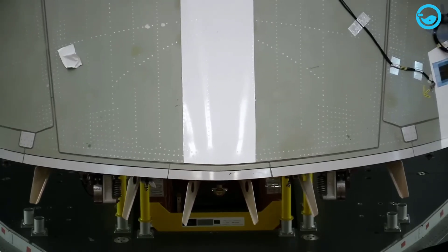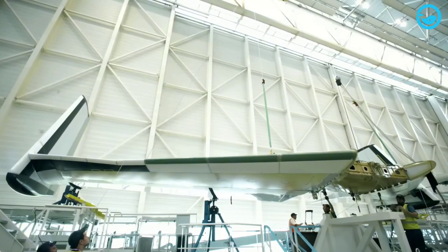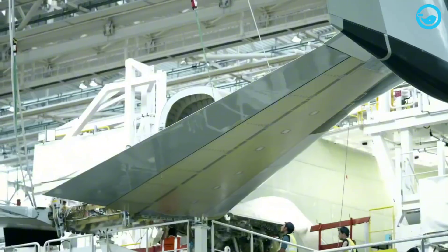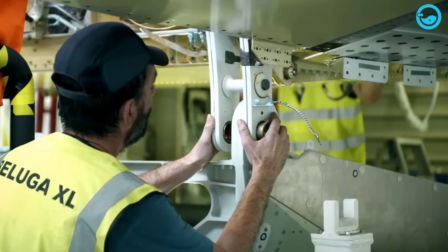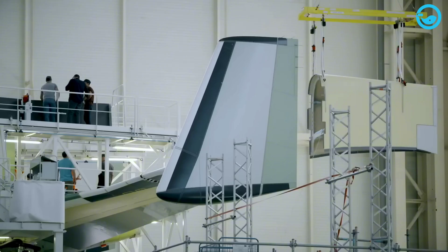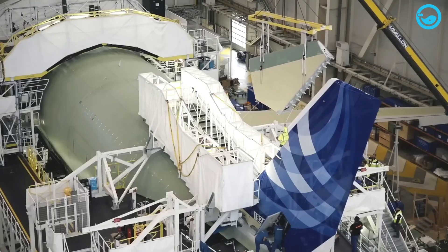Why does it look like a whale? The engineers wanted maximum cargo space while reusing an existing design. So they took the Airbus A330-200F cargo plane and gave it a huge, bulbous bubble on top of the fuselage — like a whale's forehead. The result is a cargo bay that's 8 meters wide and 7 meters tall.